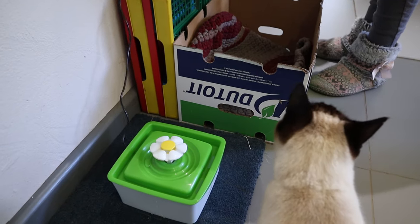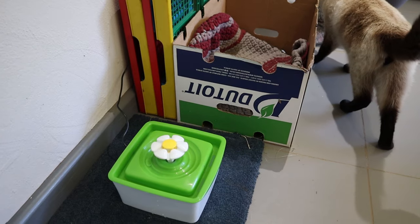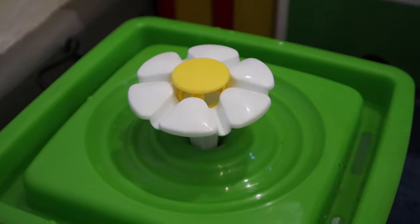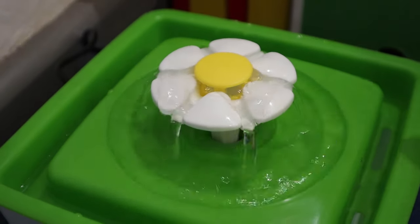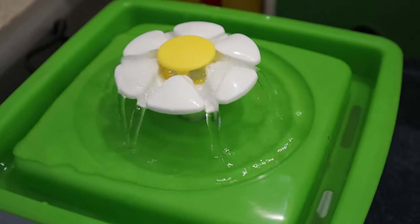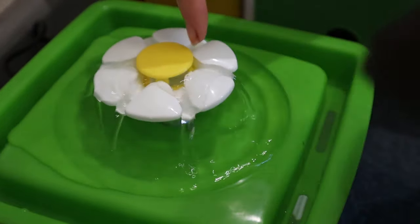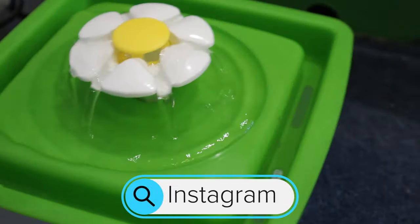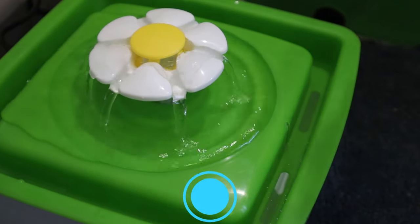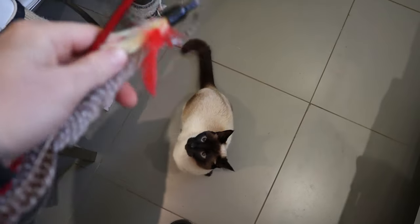Okay, there we go — it's in its spot. Let's see if it works. Interest! I also like that it's quite relatively quiet. Our floor is skew. He's like — I need the toy, not the water, I need the toy! This toy is definitely a success.